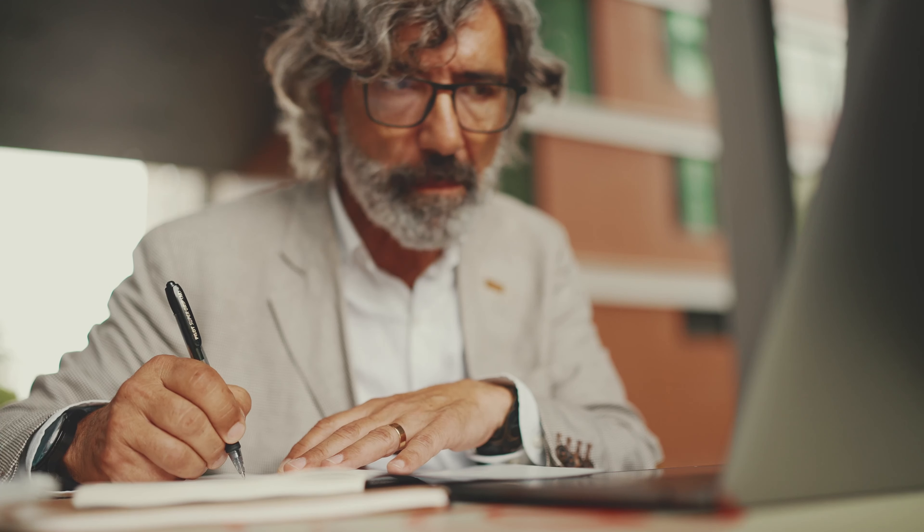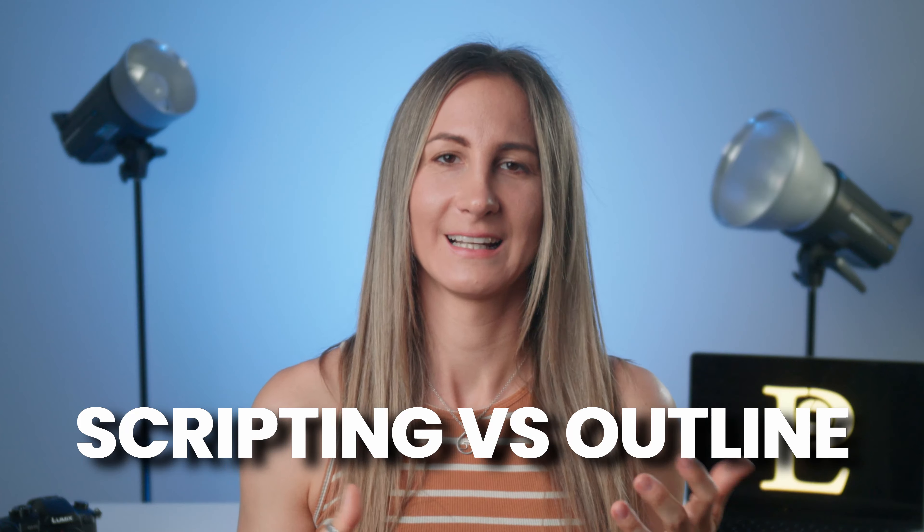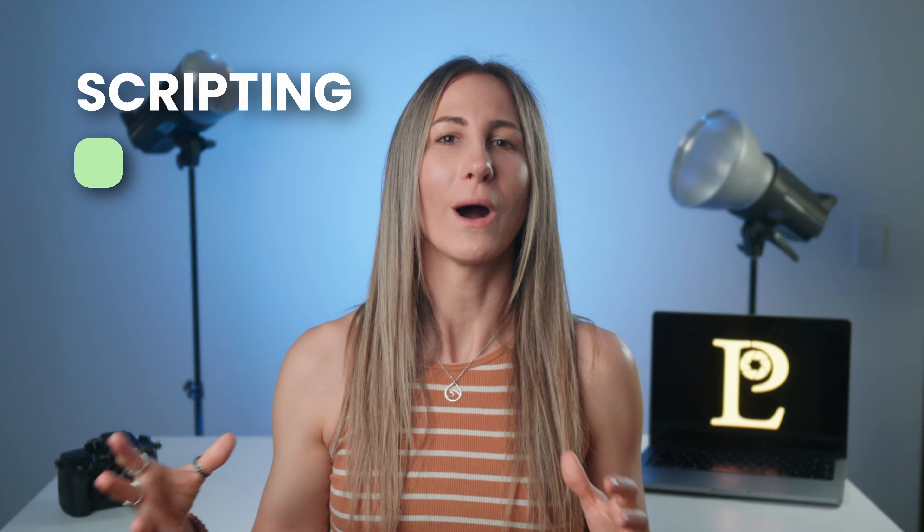Today I am so excited to be bringing you this ultimate guide on how to present yourself like a pro on camera. In this video I am going to be sharing with you all my top tips, tricks and techniques for nailing your on-camera game and showcasing your best self. Whether you are a content creator, an entrepreneur or simply looking to improve your video presentation skills, this guide is for you.